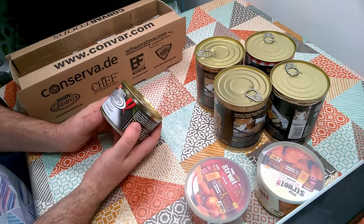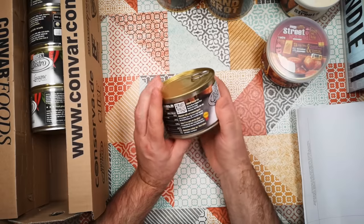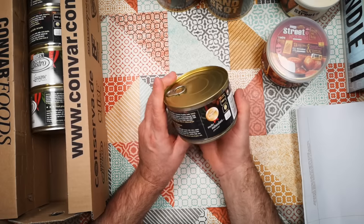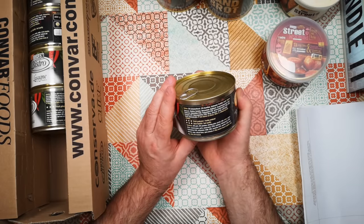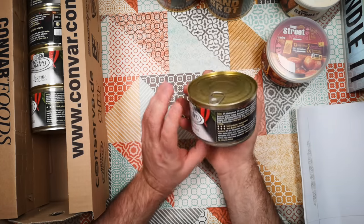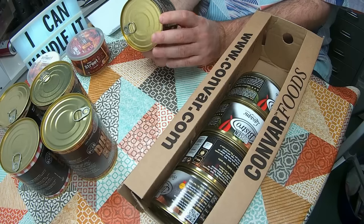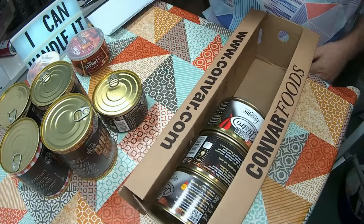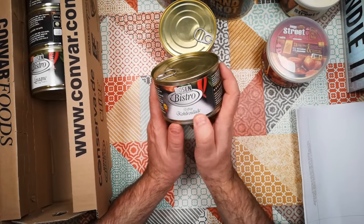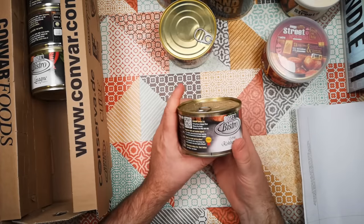We've got Dosen Bistro Salmagen — some kind of pork product with carrots, leeks, celery and spices. Going to have to Google that one before we try it out. That's a mystery. We've also got col roulade — that's some sort of cabbage roll, I think, maybe like a stuffed cabbage roll.